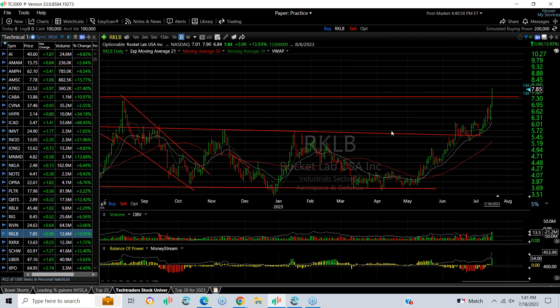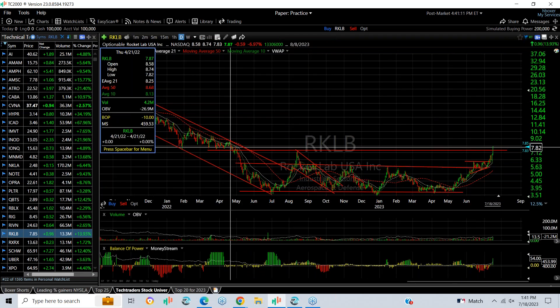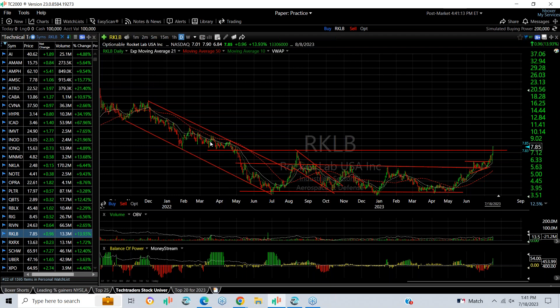Rocket Lab is doing great. You can see the basing, then they pop, and then a flag or wedge in here — that wedge broke out and it's gone vertical to another 52-week high. Next targets are about 8.75 and 9.5.